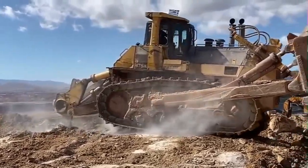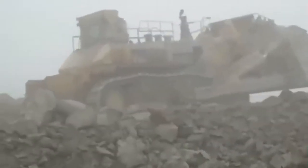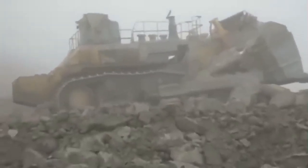Hydraulics, powertrain, frame, and all other major components are engineered and manufactured by Komatsu. You get a machine whose components are designed to work together for higher production, excellent reliability, and improved operator comfort.